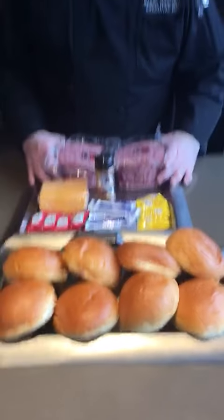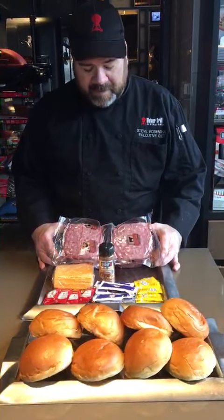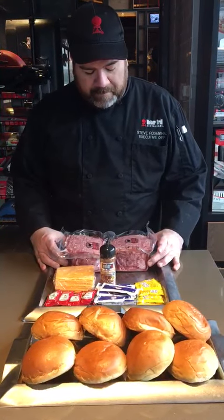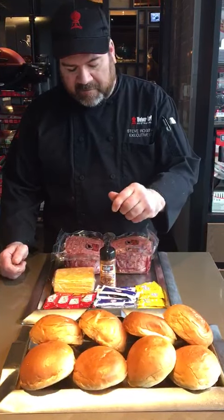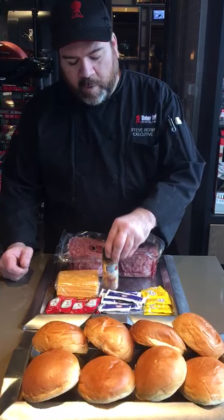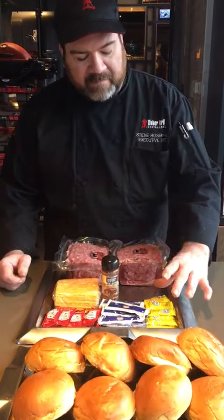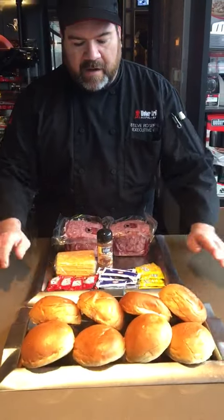The first one we have is a burger package. We're going to include two four-packs of eight-ounce Angus ground beef patties, eight slices of cheddar cheese, a retail bottle of Weber Grill's burger spice, some ketchup, mayonnaise, and mustard, and eight brioche burger buns.